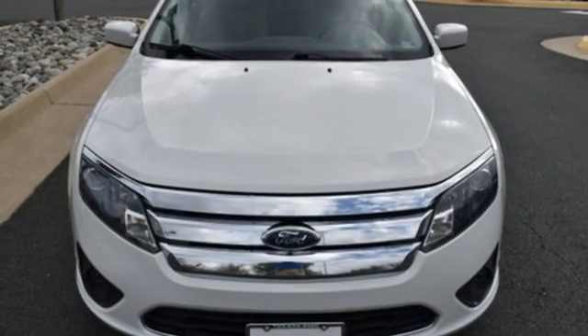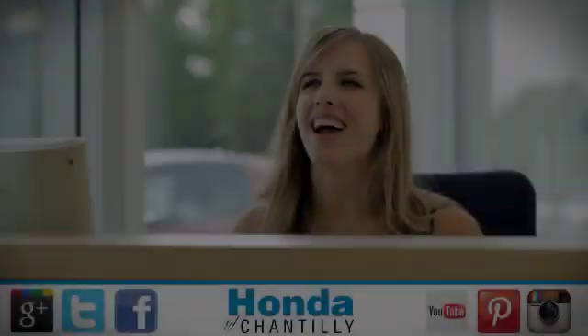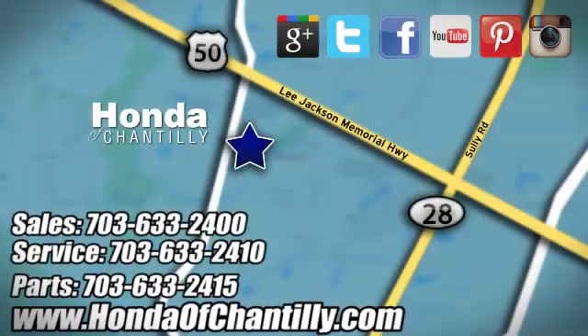Someone's going to drive this fantastic vehicle off the lot — should be you. Test drive it today. Honda of Chantilly, we're conveniently located just south of Dulles Airport at 4175 Stonecroft Boulevard in Chantilly.